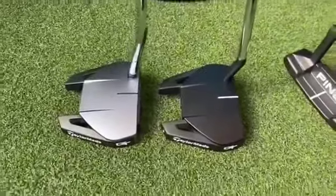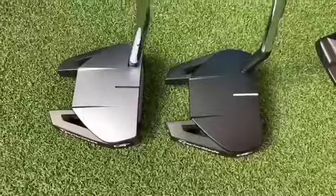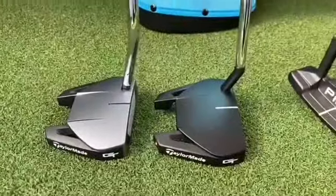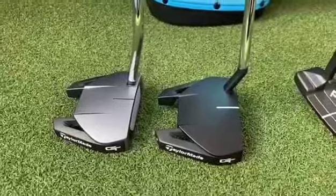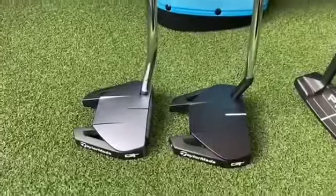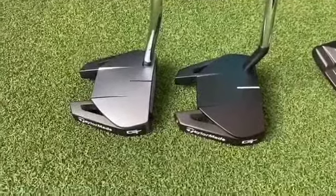A putter could be otherwise known as an alignment system, because a big part of putting is getting the ball going in the correct direction. With these two putters you can see the head styles are the same but the hosels are different — a single bend on the left and a short slant on the right. Different offset makes the putter look different to your eyes as you look down at it and makes you line up differently.